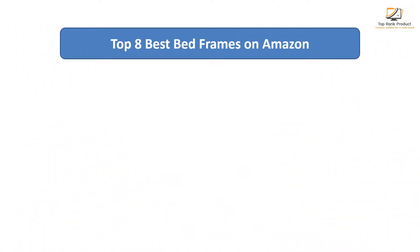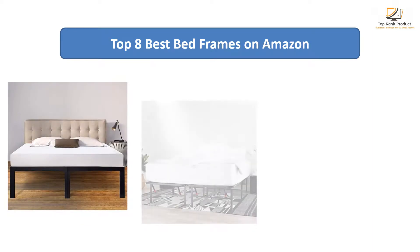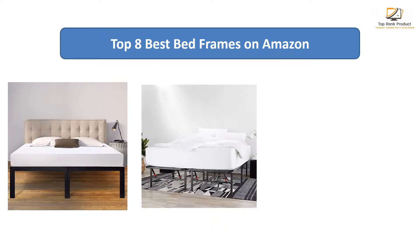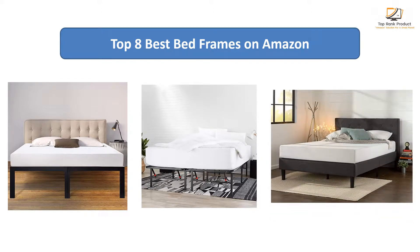Find the best bed frames on Amazon. We analyzed consumer reviews to find the top-rated products. I am going to review the top 8 best bed frames on the market.